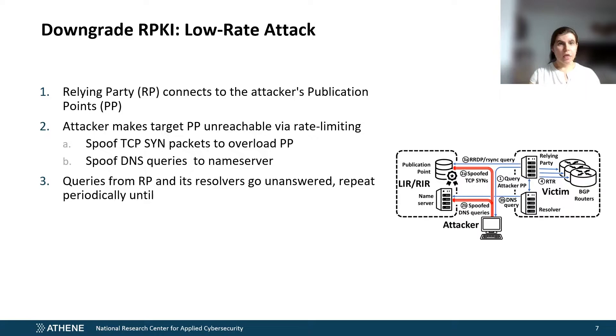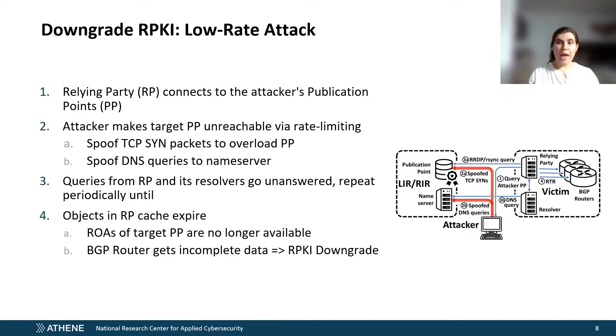This rate limiting can prohibit the relying party from connecting during the refresh intervals with the publication point, and therefore prohibit the relying party from downloading updated files. All objects in the publication point have a validated timeframe, so they will eventually expire if the relying party cache is not regularly updated. Manifests are often valid for a few hours or just a handful of days at most, and they are the easiest file to wait out until they expire. When the manifest has expired, the entire repository does not get processed anymore. Once objects expire, the ROAs are no longer available, and therefore the RPKI parameter in the BGP routing table changes from valid to not found. Now we have RPKI downgrade and a prefix that should have ROA protection is again vulnerable to hijacking.